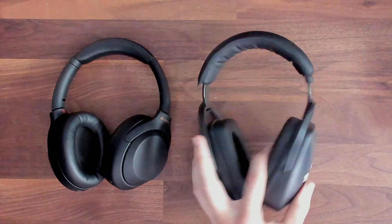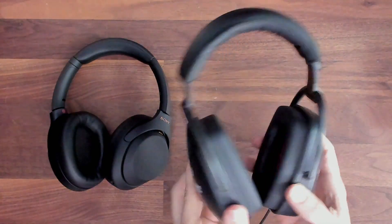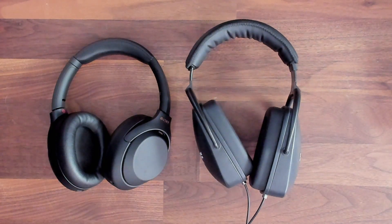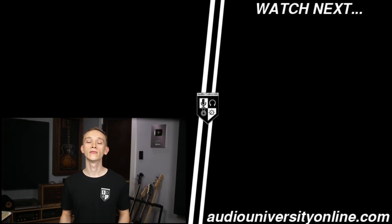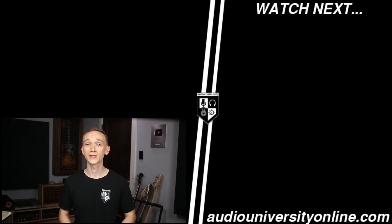So I would definitely choose the DirectSound EX29s in a situation where I'm tracking music. You can find a link to both of these headphones in the description below. If you made it this far in the video, hit the like button and watch the video that's on your screen to learn more.